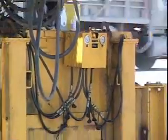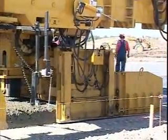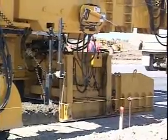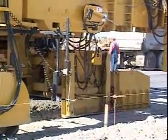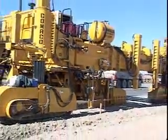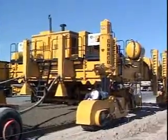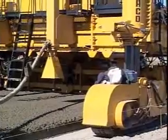Side plates are pressure compensated for edge control. The sectionalized strike-off provides the ability to make width changes and can be set at a predetermined depth for accuracy in the operation.